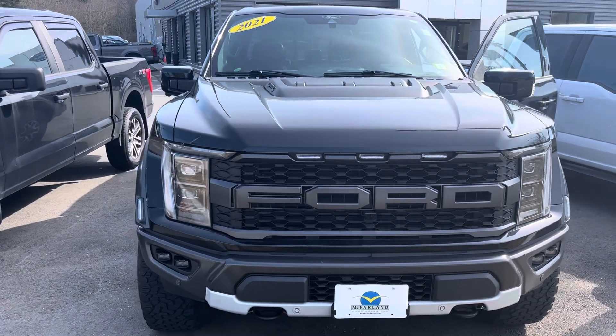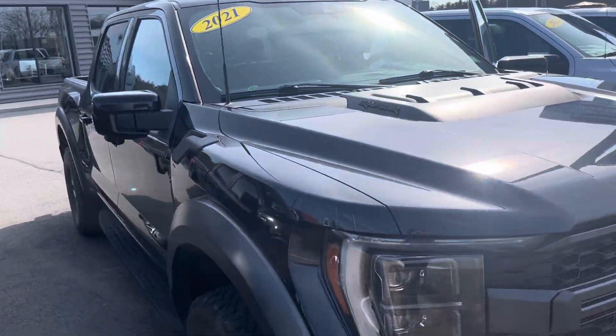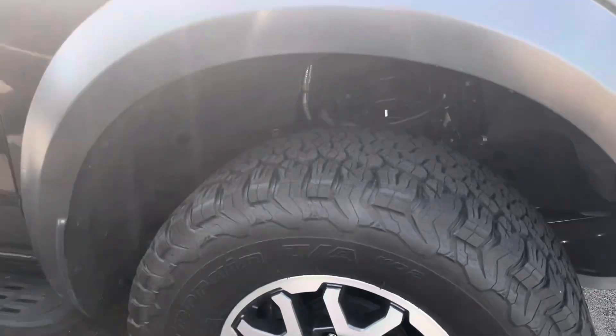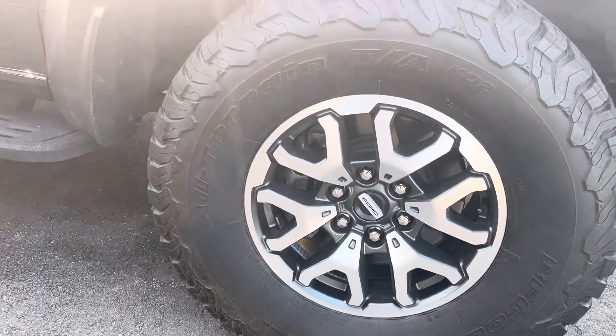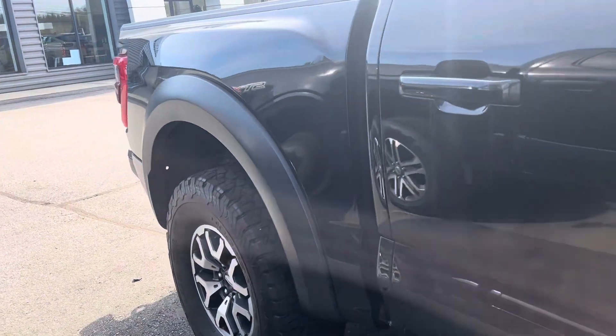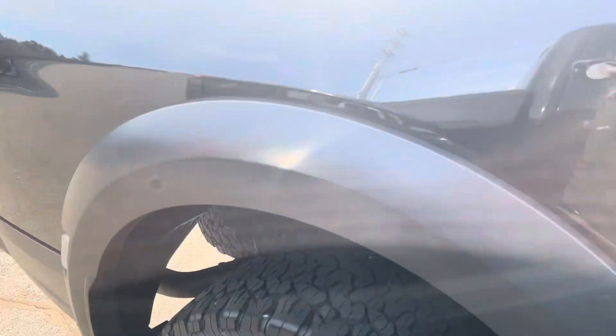Hi Dan, it's Rachel over at McFarland Ford. Wanted to do that walk around video for you so you can get a really good look at the truck. I don't see any body damage or any big scratches or anything like that.